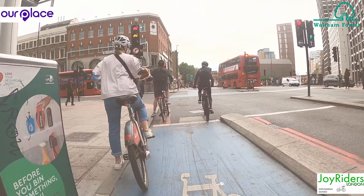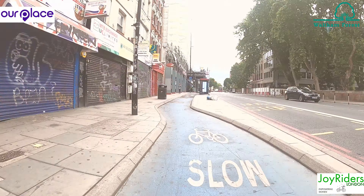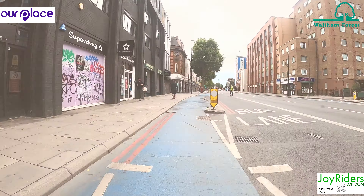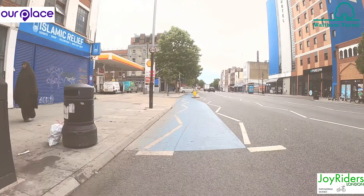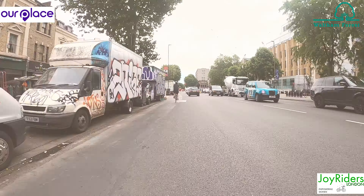Then we're on to Cycle Superhighway 2. We'll follow this all the way to Stratford, through Whitechapel, past the Royal London Hospital, Mile End, Bow and into Stratford.